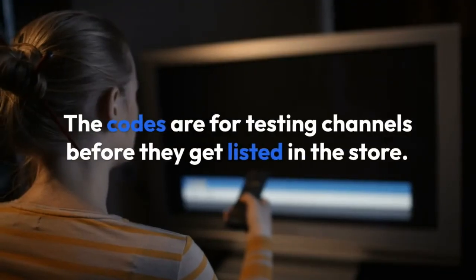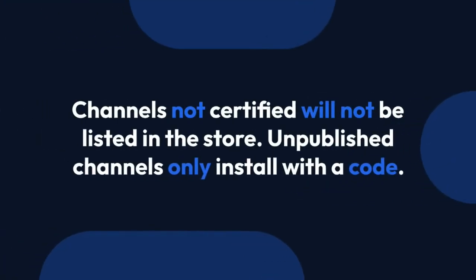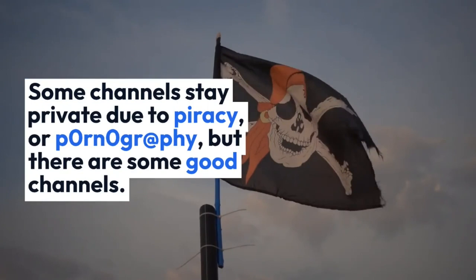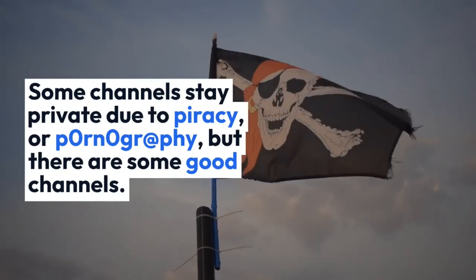The codes are for testing channels before they get listed in the store. Channels not certified will not be listed in the store. Unpublished channels only install with a code. Some channels stay private due to piracy or pornography, but there are some good channels.